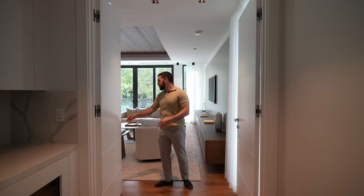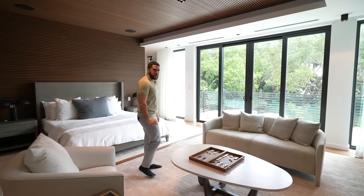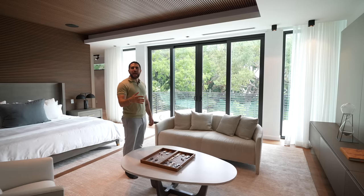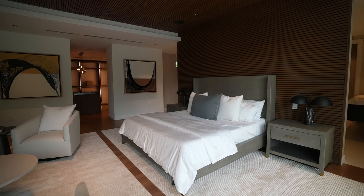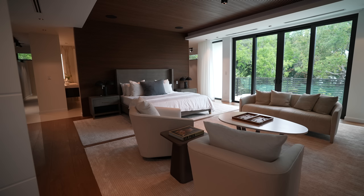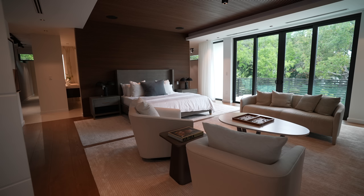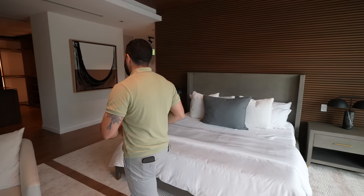The main suite. Come inside with me — it takes you right into a sitting area with a little backgammon set, a couple of places to sit, a TV on the wall, and then your king-size bed with Peruvian wood from the ceiling to the wall. This is an incredible layout.